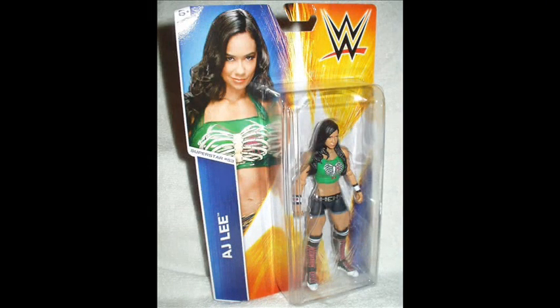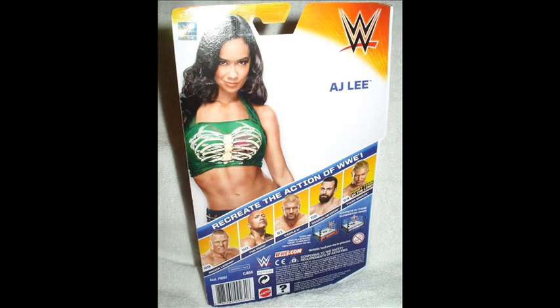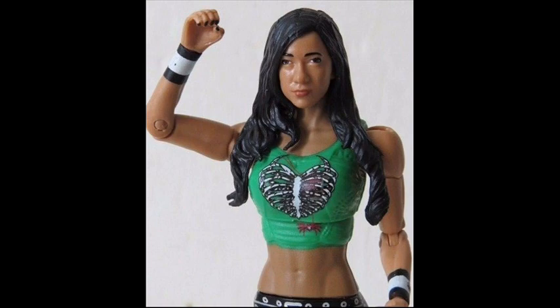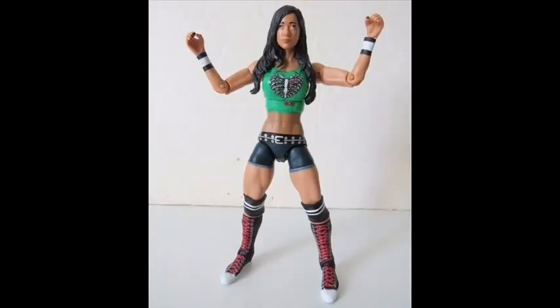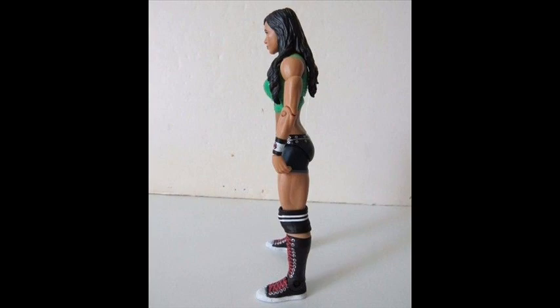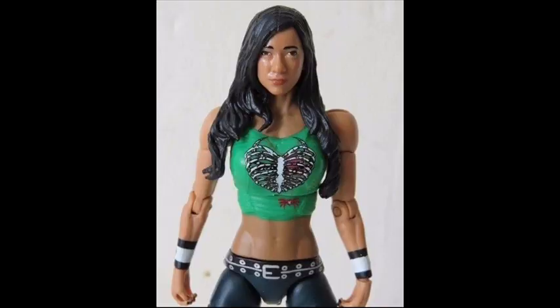Number 6: AJ Lee Mattel Basic Series 53. One of the most successful WWE Divas in recent history, AJ Lee became one of the longest-reigning Divas Champions and was featured prominently during her tenure. This figure sports her best in-ring gear including a green top with a skeleton heart print, bright pink lace boots, and an overall collectible design. Online, the carded figure can cost between $25 to $40, but that price may go up since this might be her final action figure, as she's no longer with WWE.